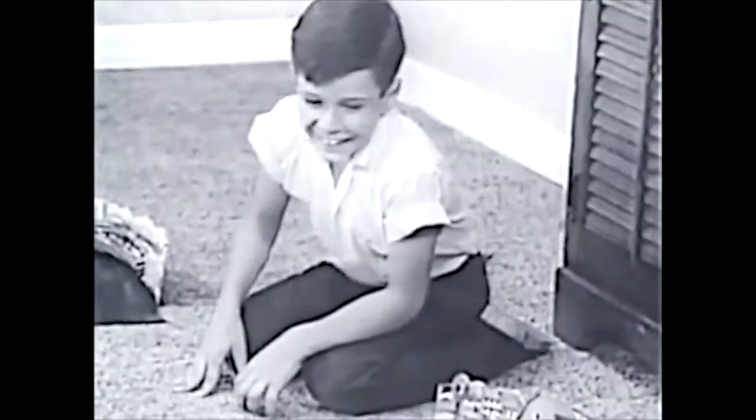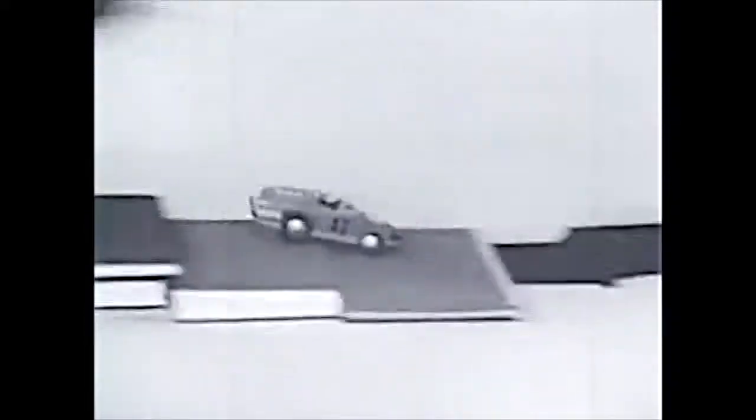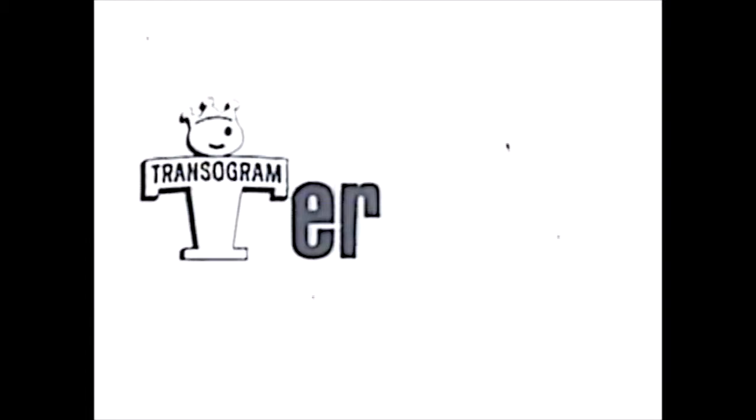Terrific! The battery-powered sports car needs no plug-in — go anywhere, from room to room, all over the house. Terrific! Be a daredevil. Trick track road rally comes with sports car, nine sections of curved and straight track, complete with scenery, easy to store. Trick track, by Transogram — terrific!